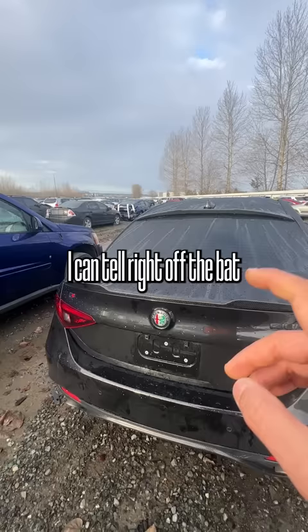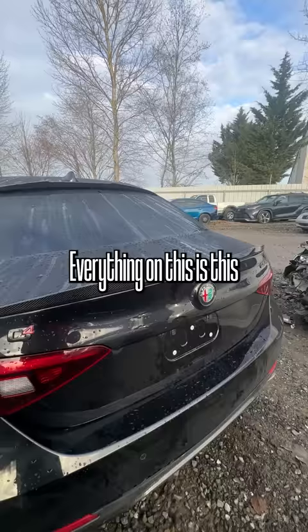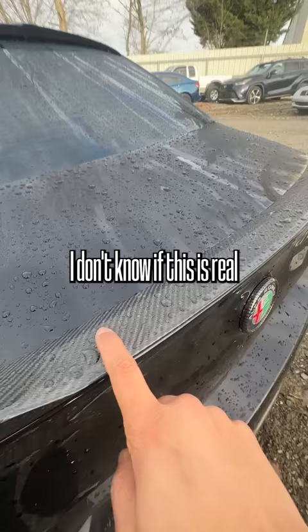Today I spotted this Alfa Romeo Giulia Quadrifoglio. I can tell right off the bat they really like this car. Everything on this is — I don't know if this is real or fake carbon fiber, but it's all over the place.